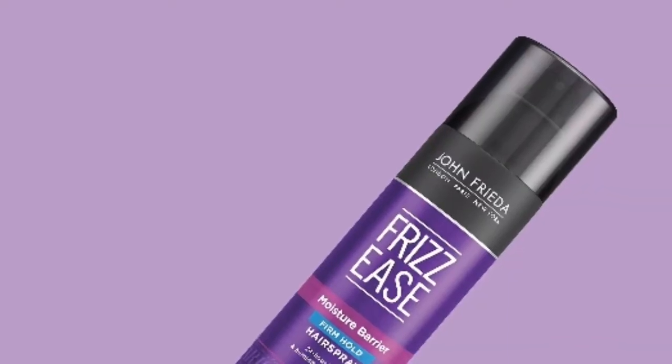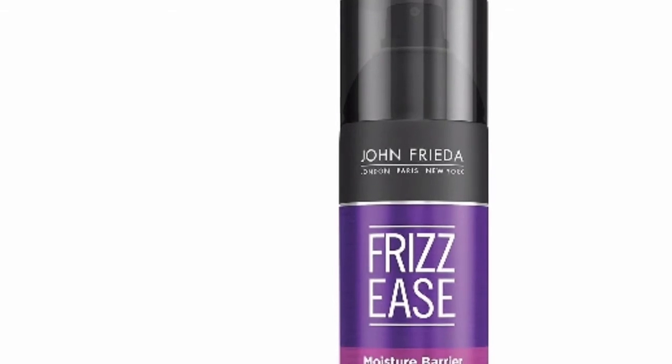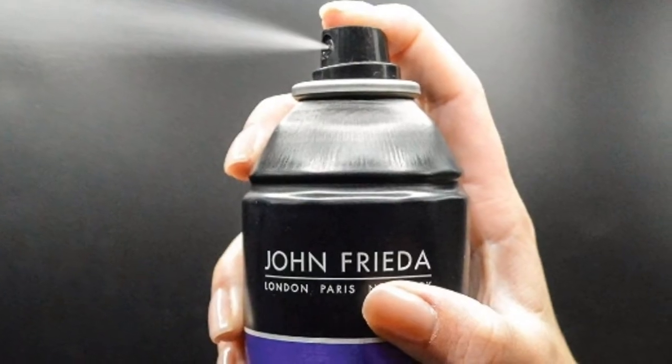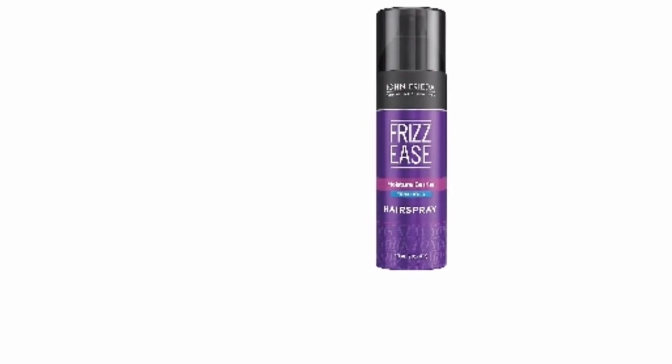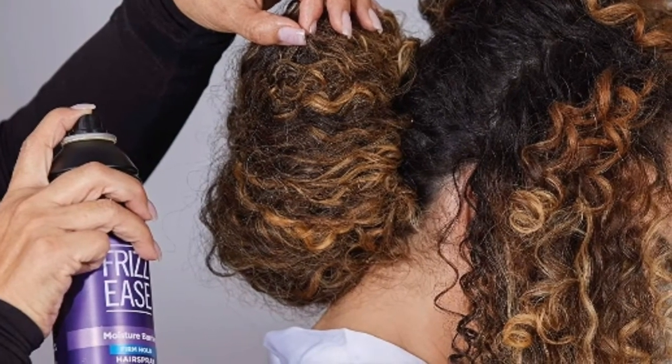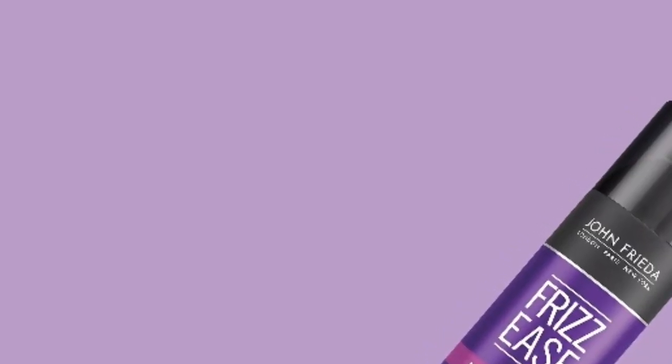In first place is the John Frieda Frizzese Firm Hold Hair Spray. People who use this spray love it because it has amazing holding power, and it doesn't create a helmet effect. It shields hair from humidity and has a lovely smell that most people love. Other than a few people complaining that their packages arrived slightly damaged, this spray has overwhelmingly positive reviews and a high rating.